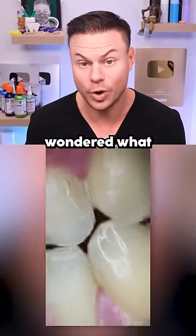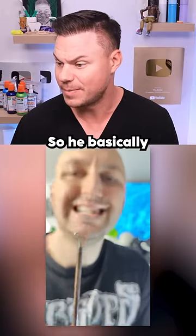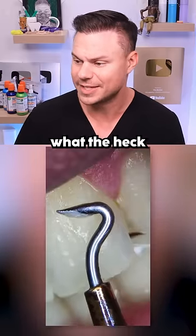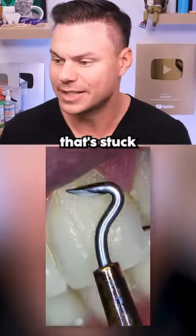All right, so this is actually crazy. If you've ever wondered what your teeth look like up close in a microscope, this is what it is. So he basically goes in and scrapes off — and people are asking me, what the heck is this? This is the salivary pellicle and some plaque and food and gunk that's stuck on your teeth.